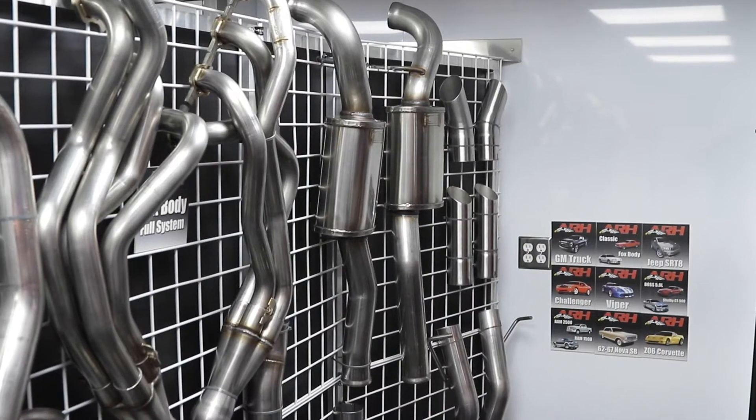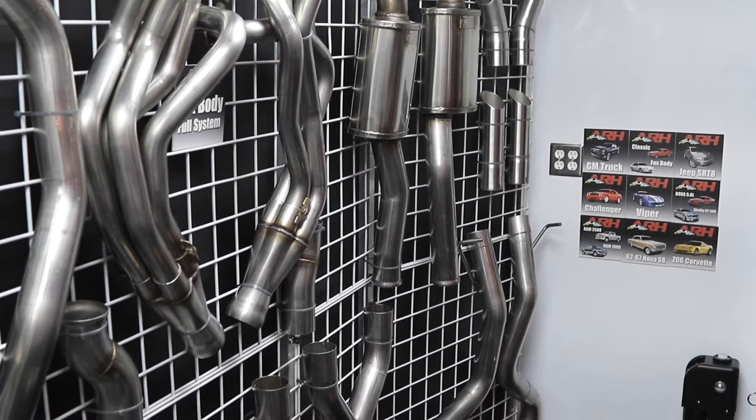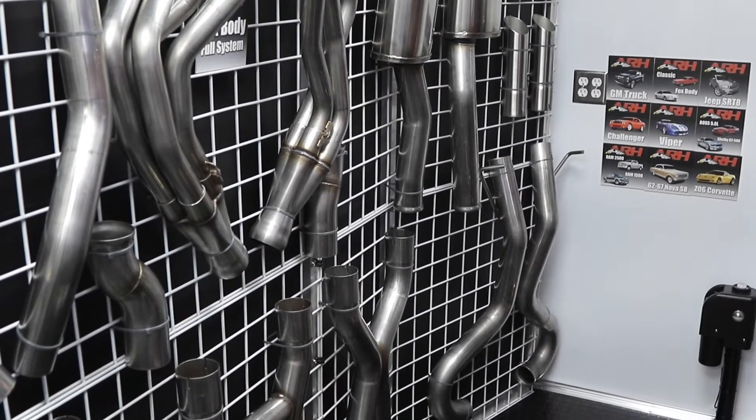Back in 2011, 2012 we started digging into doing some of the classics — Oldsmobiles, Chevelles, Camaros — and I just felt it was really important to let everyone know that that line has continued to expand.